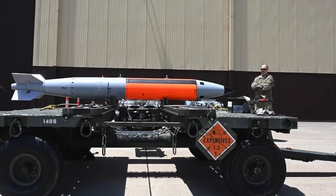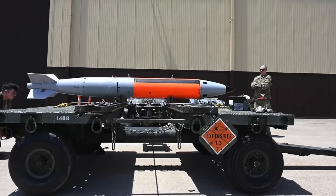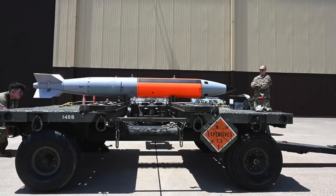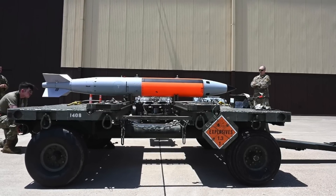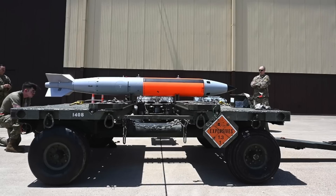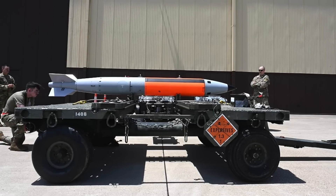The B61-12 is expected to have a dial-a-yield capability, which can limit the extent of the nuclear reaction inside the warhead to lower the explosive force. This way, a B61 Mod 12 will be able to replace different bombs which have predefined explosive yields. The B61 Mod 12 will also replace the B61-11 bunker buster variant.